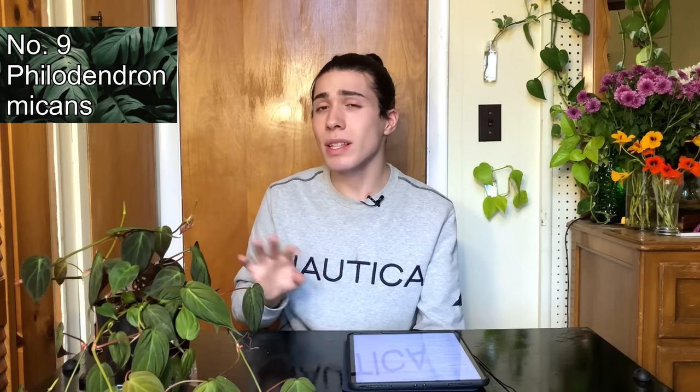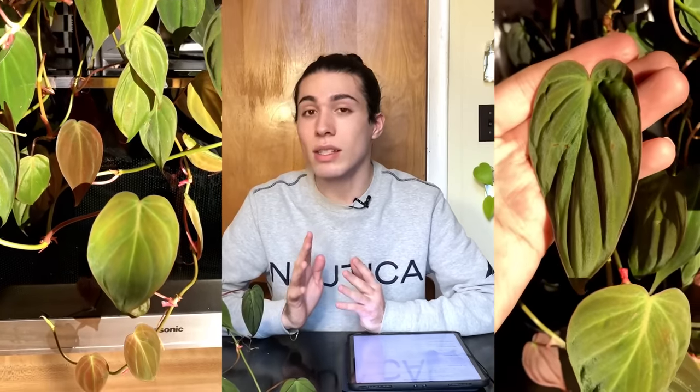Our next one is Philodendron micans. Again, this isn't rare by any means, but a large plant like this will probably set you back $40 to $80. What's great about this is it's a less expensive velvet leaf philodendron — probably the least expensive velvet leaf philodendron you will find. So you still get that velvety characteristic you're looking for without having to sell any of your organs for it.